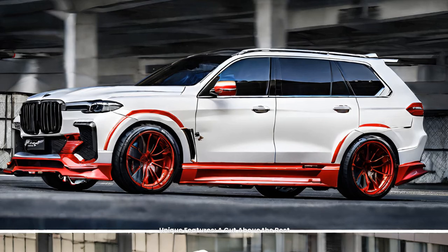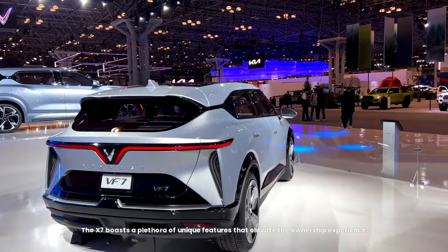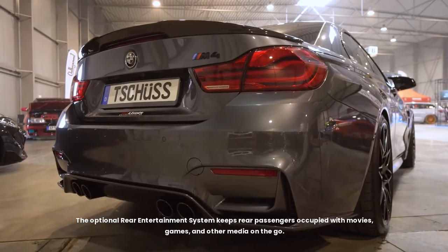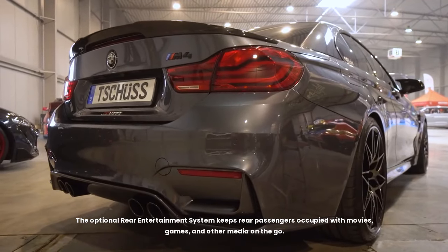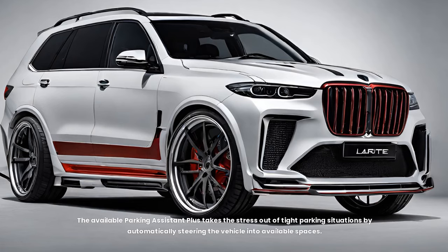Unique features — a cut above the rest. The X7 boasts a plethora of unique features that elevate the ownership experience. The panoramic sky lounge sunroof transforms the roof into a twinkling expanse of stars at night, creating a truly magical ambience. The optional rear entertainment system keeps rear passengers occupied with movies, games, and other media on the go. For added convenience, the X7 offers gesture control, allowing you to interact with the infotainment system through simple hand movements. The available Parking Assistant Plus automatically steers the vehicle into available spaces.